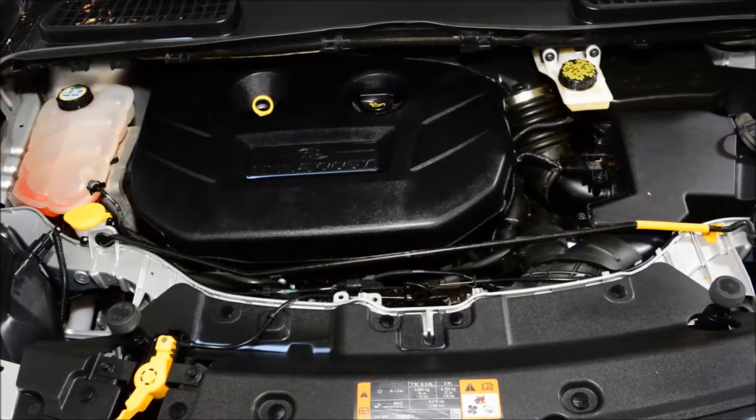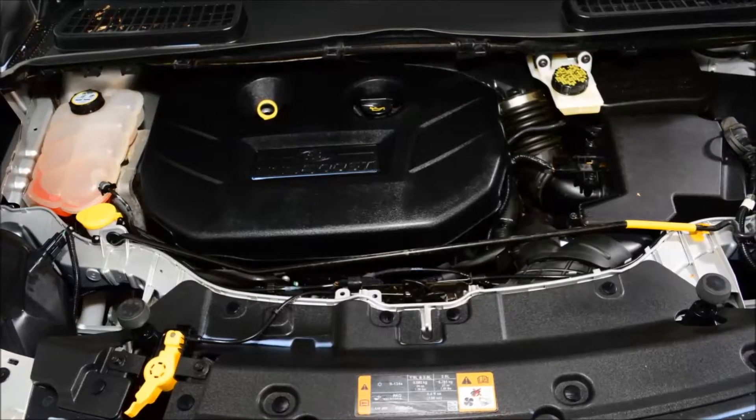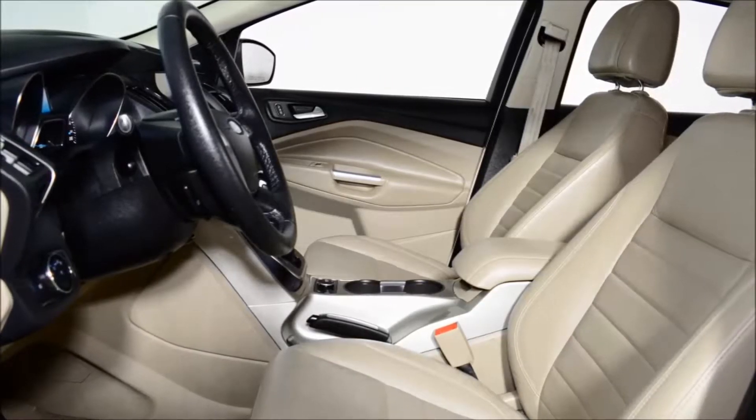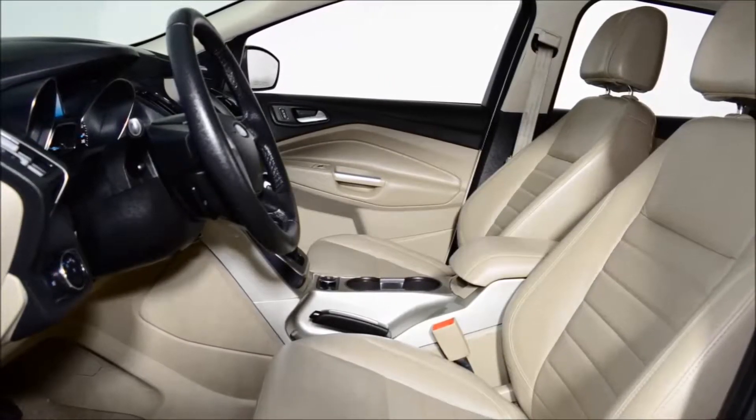The Ingot Silver exterior on a medium light stone leather interior is a real head turner. It's powered by the 2-liter EcoBoost engine and a smooth-shifting 6-speed automatic transmission.